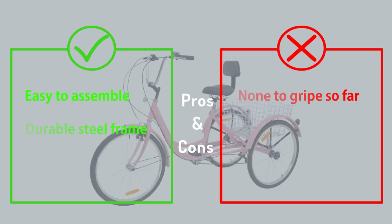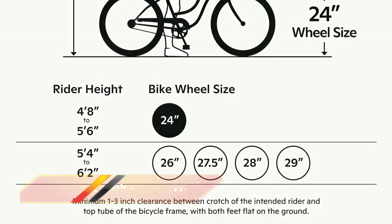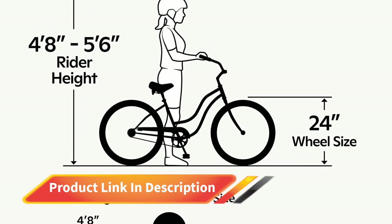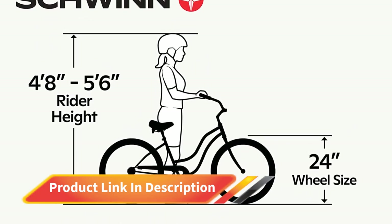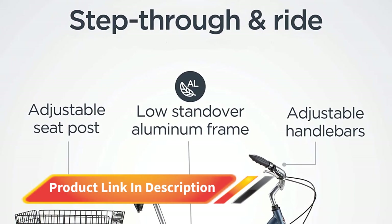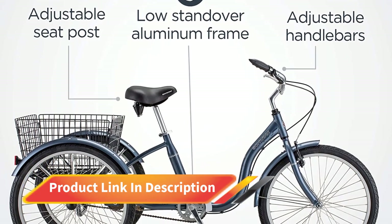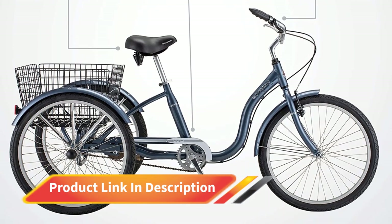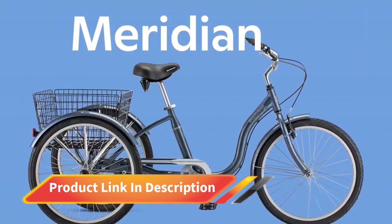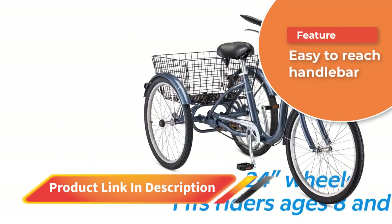Number one: Schwinn Adult Tricycle. This adult trike from Schwinn has great features. It has a low stand so the elderly and people with a slight disability won't have a hard time getting on. Its frame is made from quality aluminum metal, making it pretty light and fancy. The wheel size and drivetrain are suitable for city cruising and cycling around the park, and the rim brake mechanism works perfectly. The rear basket compartment is also great for groceries.